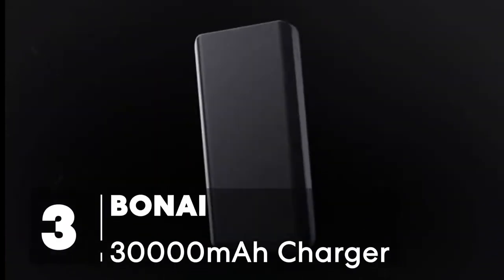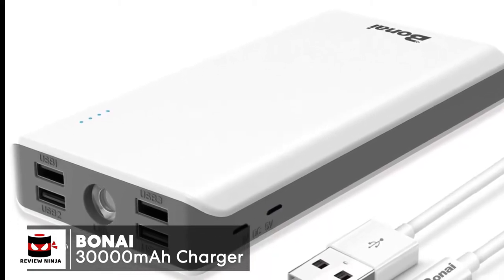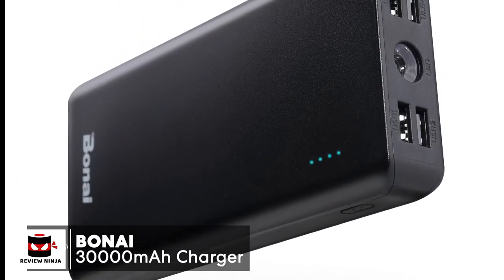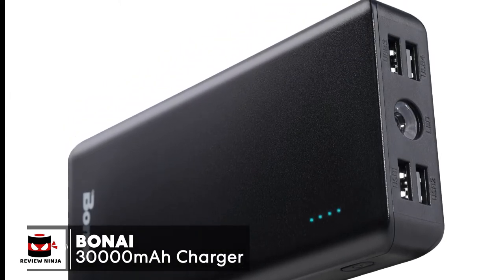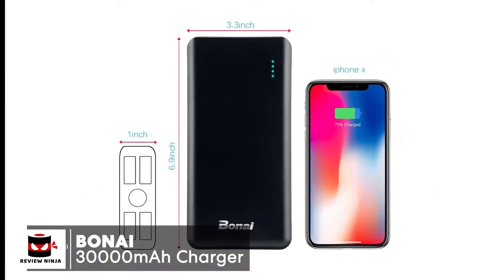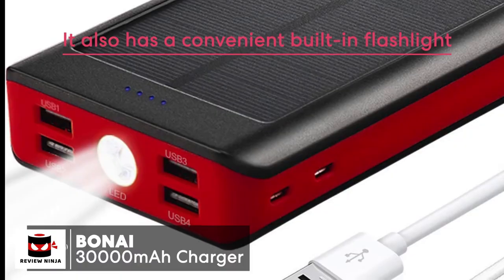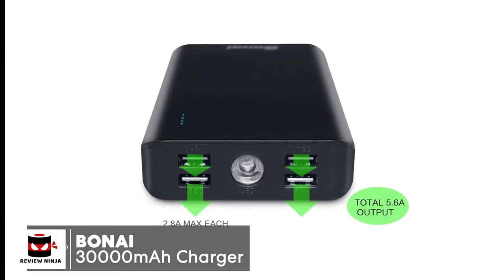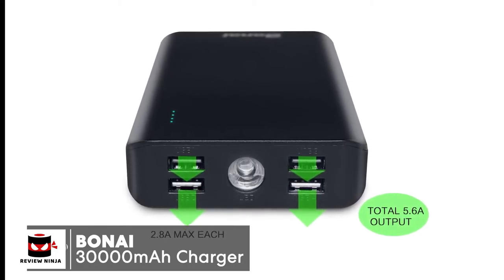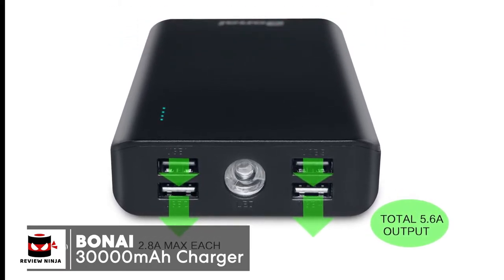At number three is the Boni 30,000 milliamp hour portable charger. When picking up a portable charger, there's a lot to consider: how portable is it, how much charge can it offer, and does it charge quickly? The Boni is ergonomically designed with inbuilt polymer to protect against dust particles, rusting, knocks, and drops. It also has a convenient built-in flashlight. With its portable handheld size and high-capacity 30,000 milliamp hour polymer power bank, it is stable, easy to carry, and thinner than most other large-capacity batteries.